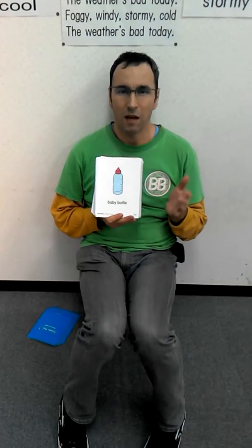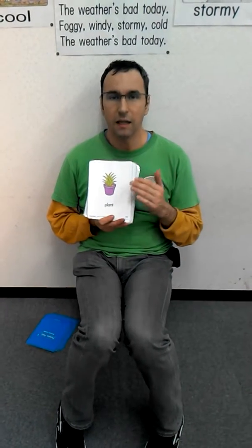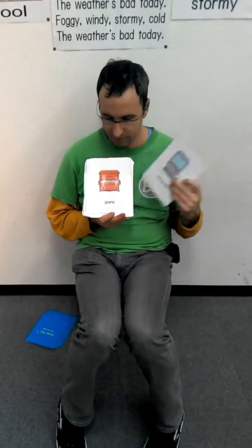It's a baby. It's a baby bottle. It's a vacuum cleaner. It's a plant. It's a computer. It's a piano. It's a cup.